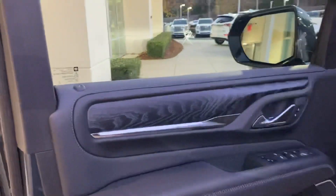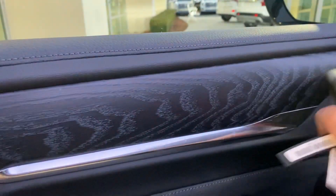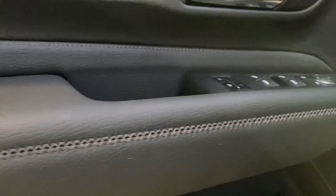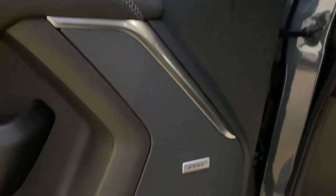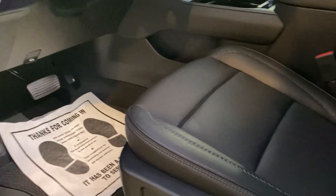Inside, one of the things I love is the open pore wood with the chrome accents — it really looks nice. You can see the cut and sewn stitching, and of course you have the Bose sound system. There's a nice Denali badge on the sill plate and on the seat back, with that awesome stitching giving a very upscale look and feel to the entire vehicle.